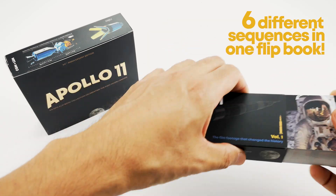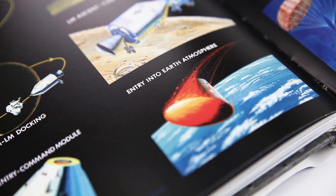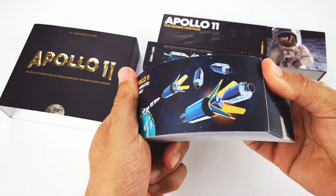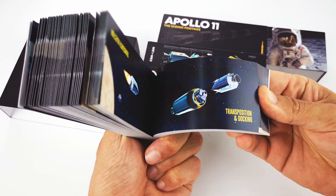But some milestones were still missing. What about those crucial events that helped to make this journey a success, but couldn't be filmed because they happened out there in space? We wanted to create a flipbook that not only tells the story, but also really makes you understand what happened out there.